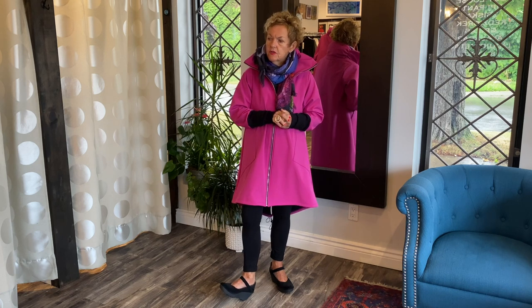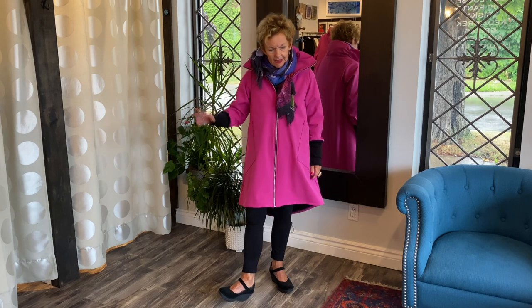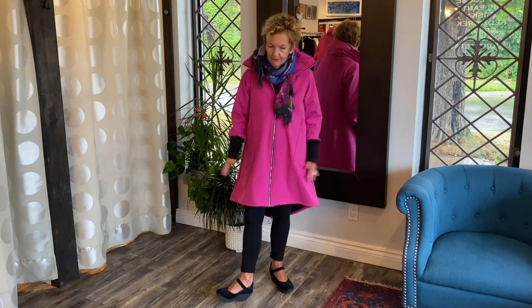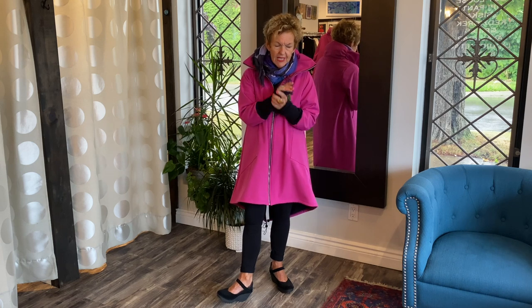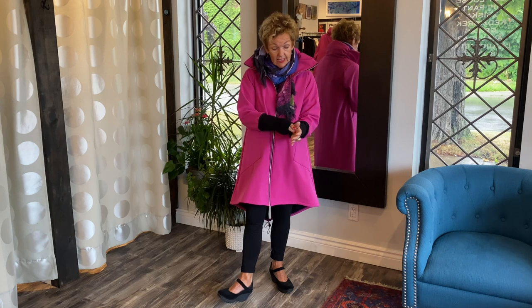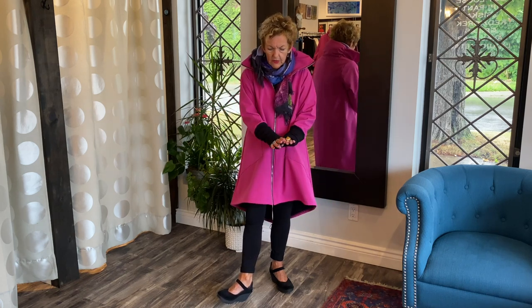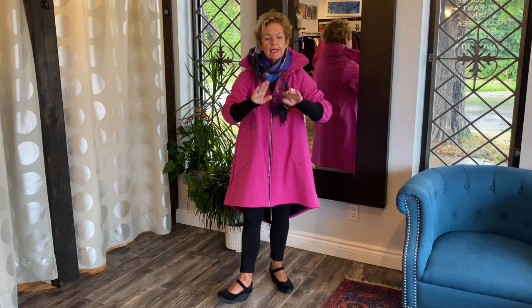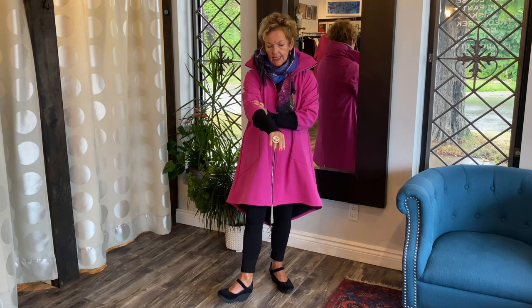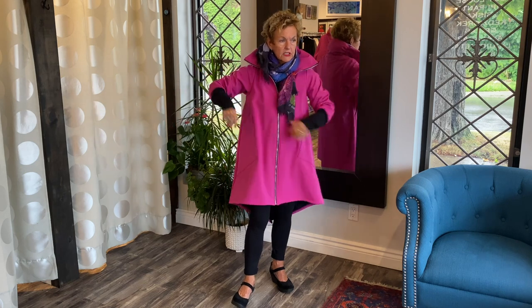We chose this gorgeous pink color, and of course black as well. The design features these amazing cuffs — it's a double rib knit, and we made them long so that if you're biking or walking and you're cold, you can pull them over your fingers and have nice cozy, warm hands. It's very comfortable.